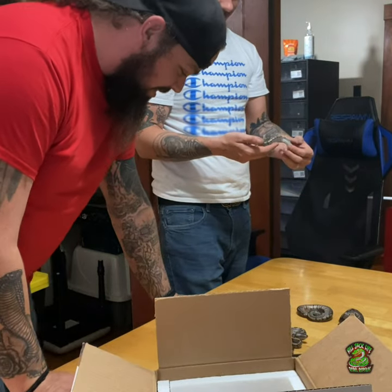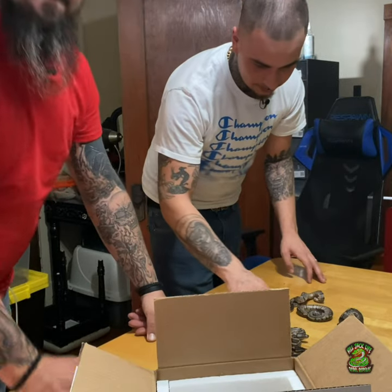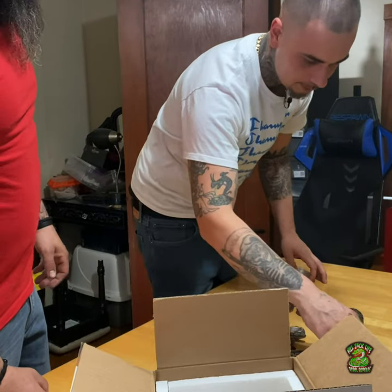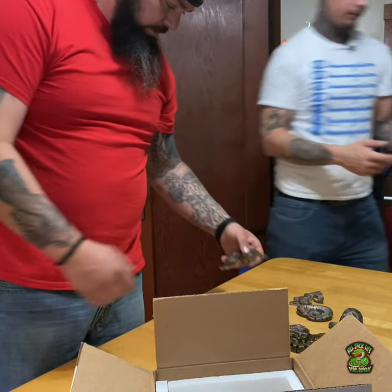Look how many snakes we got here — ten snakes. One, two, three, four, five, six, seven, eight, nine, ten. This one right here is definitely looking interesting.